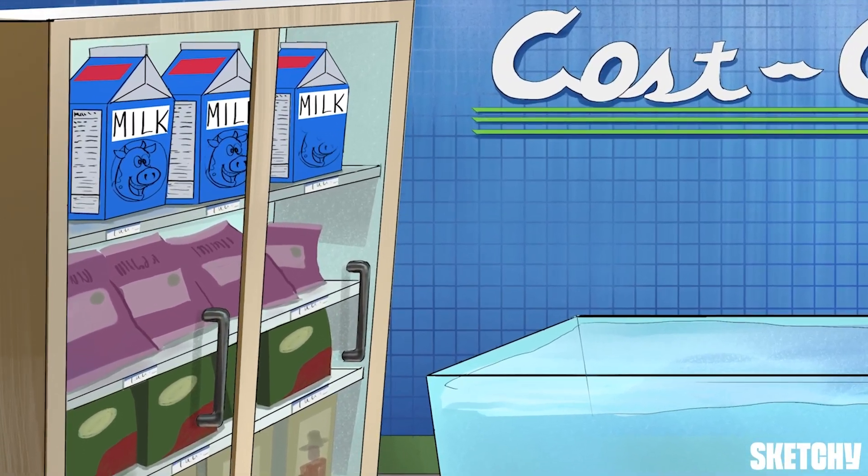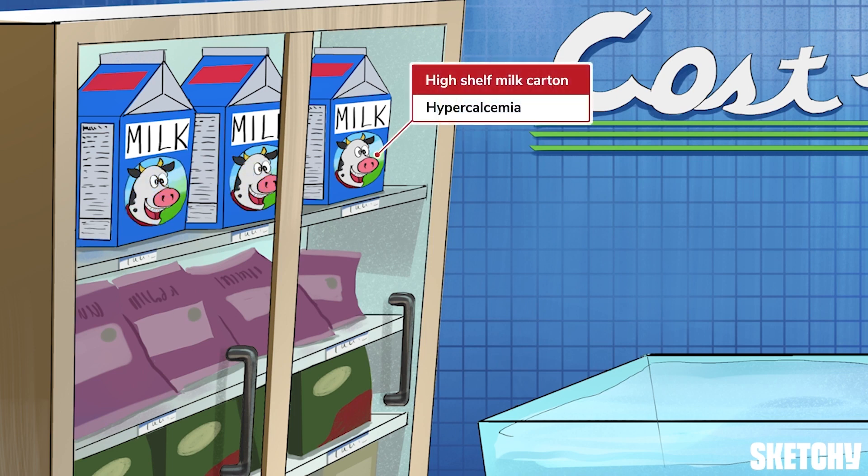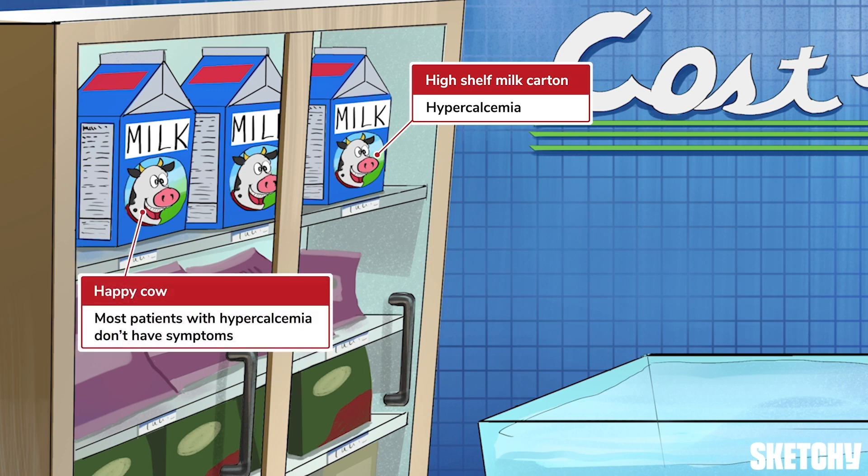Before we check out what's on sale, let's reach for a carton of milk high up on the shelf, representing hypercalcemia. Have a look at these contented bovines. The milk carton snapshots of such happy cows are a reminder that most patients with hypercalcemia don't have symptoms or are minimally symptomatic. In fact, hypercalcemia is typically an incidental finding, which means it's picked up when labs are done for another reason.